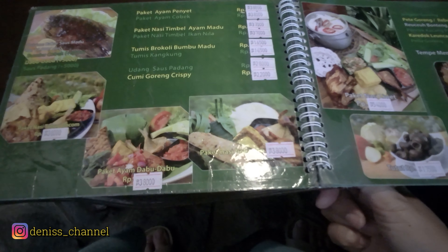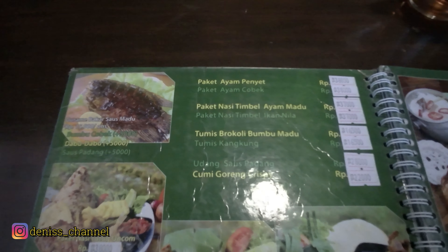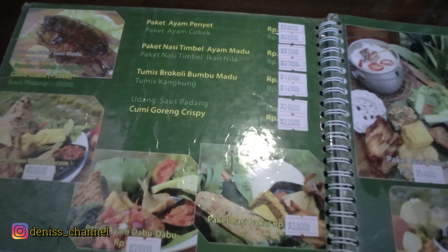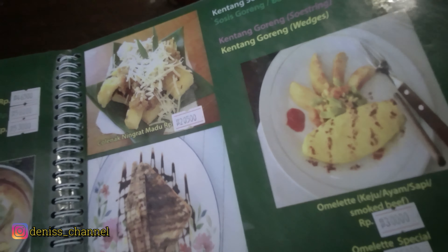Domba bakarnya katanya enak banget, bumbunya meresap, lembut juga, gak alot, terus bikin ketagihan. Deniz juga pesan domba bakarnya buat buka puasa nanti. Selain domba bakar, disini juga ada sup dan tom yum. Ada juga snack-snack pisang goreng, ice cream, yoghurt, dan makanan minuman lainnya dari susu dan kopi.